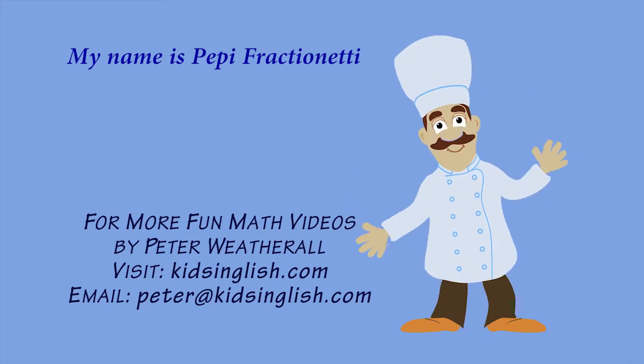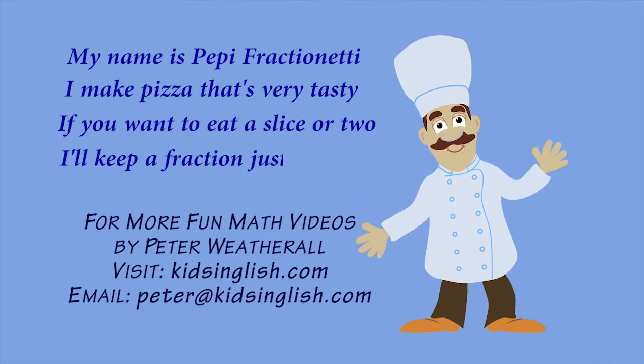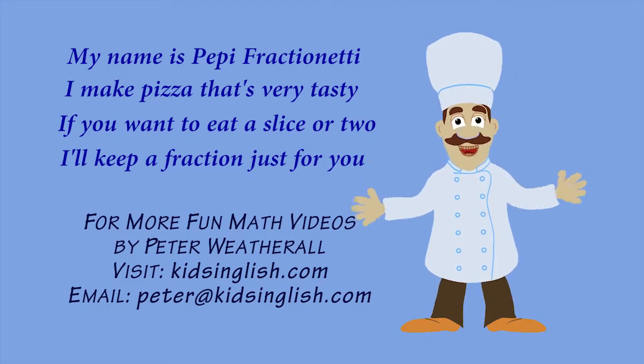My name is Peppy Fractionetti. I make a pizza that's very tasty. If you want to eat a slice or two, I keep a fraction just for you.